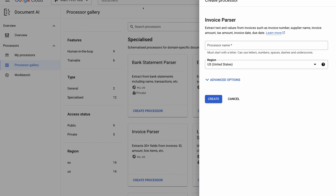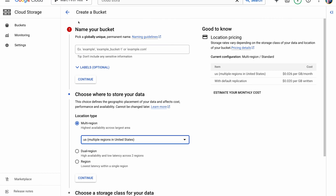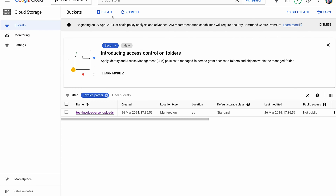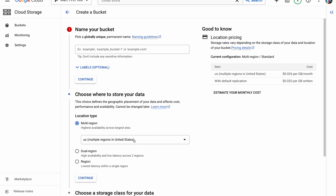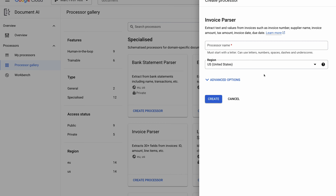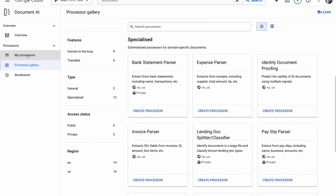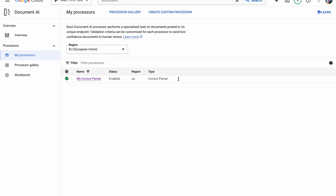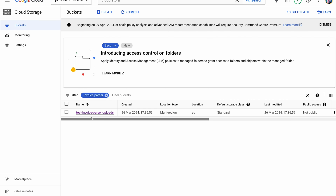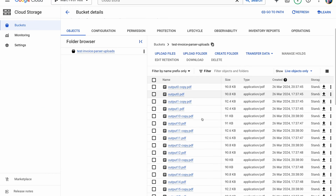We're also going to upload our invoices into a cloud storage bucket. If we head over to Cloud Storage, we can create a new bucket, give it a name and choose where you want to store your data. The one thing to make sure is that the location you choose here matches the location for your invoice parser, so the data and processing are in the same location. I've created one already called Test Invoice Parser Uploads — it's just a standard bucket with all the PDFs dropped in, plus a copy of all the PDFs for some extra data.